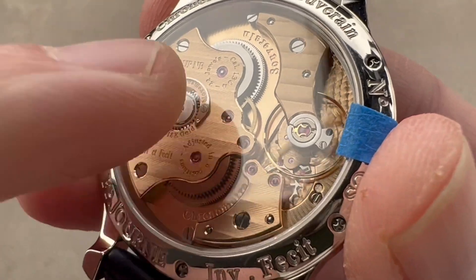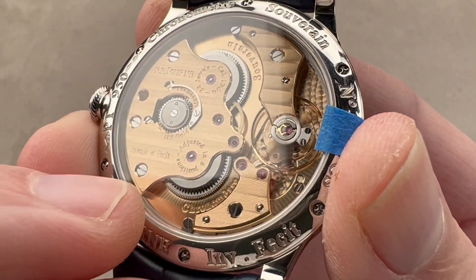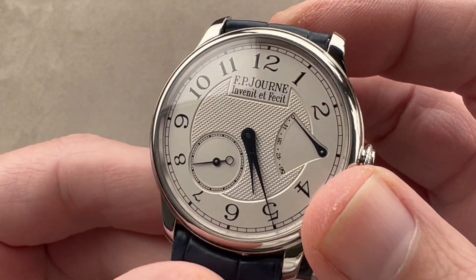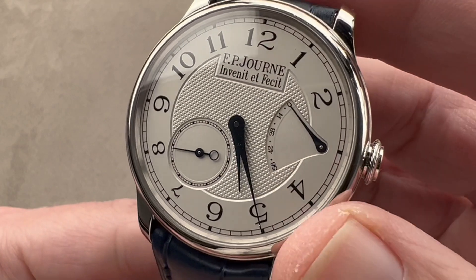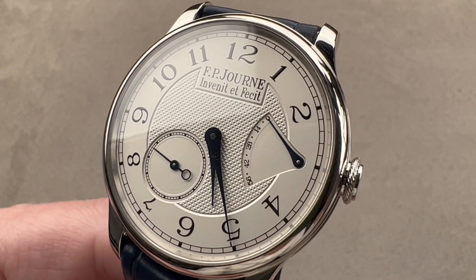It is a beautifully decorated movement and 30 meters water resistant, so do not test it against water — only chronoscopes. Reach out to tmaso@thewatchbox.com for purchase and pricing details.